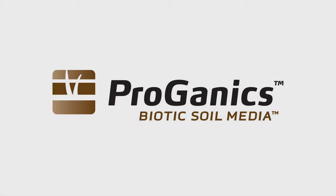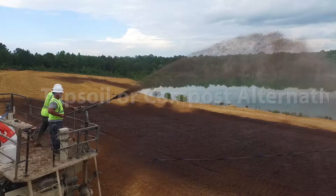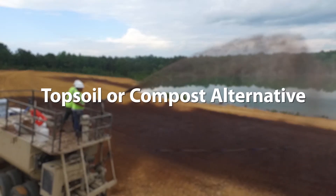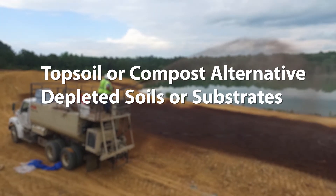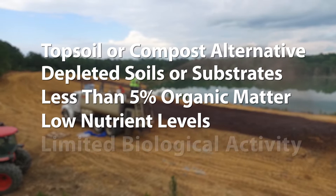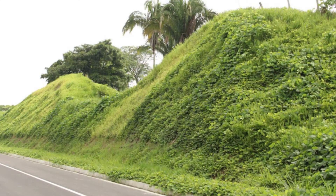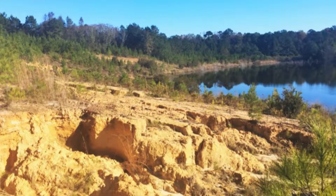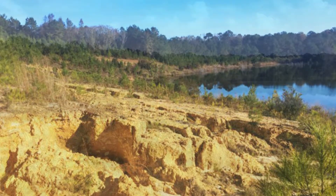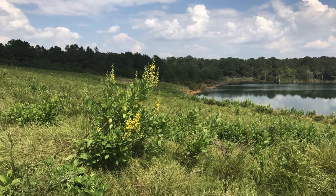Proganyx is the world's most advanced engineered soil media. It's an excellent alternative to topsoil or compost on sites with depleted soils or substrates containing less than 5% organic matter, low nutrient levels, and limited biological activity. Proganyx provides critical organic materials and proven soil building components to improve soil health and to quickly accelerate vegetative establishment and erosion control.